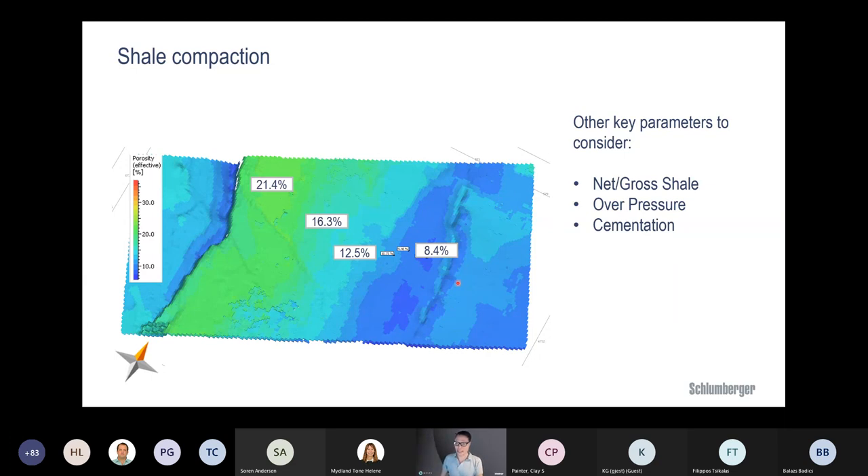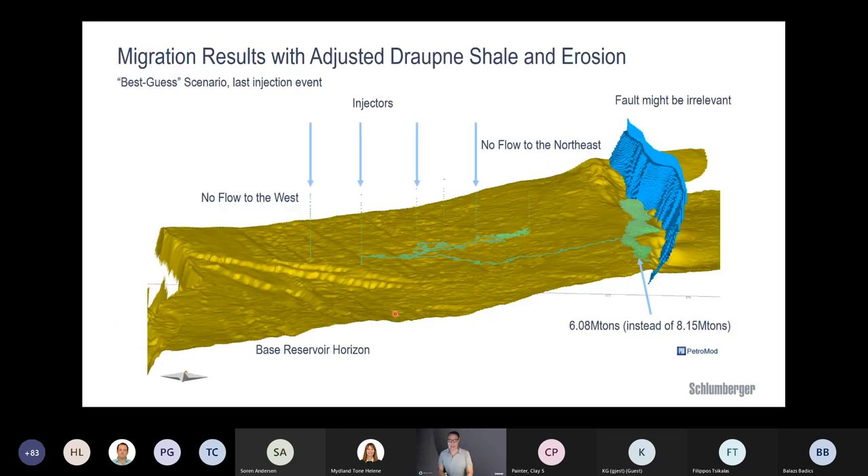The result: on the eastern side (highest point, high erosion) we get lower porosities, while the western side (lower erosion, lower present-day burial) has higher porosities — this reflects differential burial. In the real-world example you'd also need to consider net-to-gross of the shale, over-pressure, and cementation, all of which can change porosity and therefore seal capacity. I ignored those factors here.